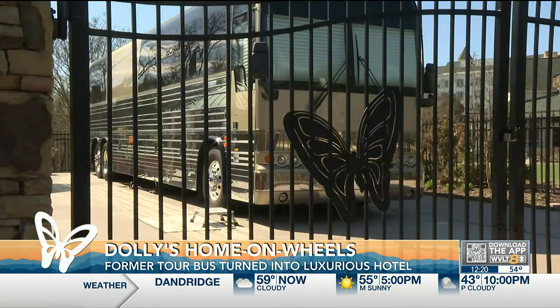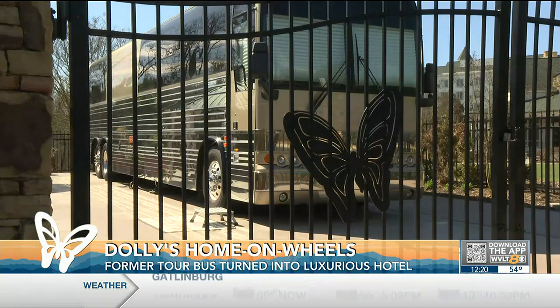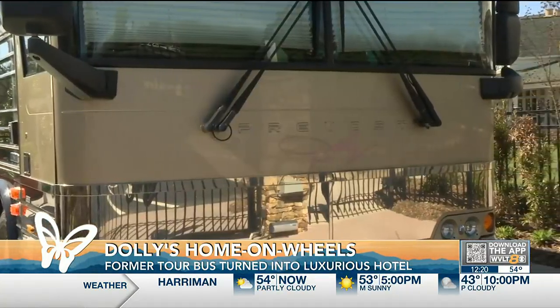This bus traveled 360,000 miles — that's a lot of time on this bus. It's something that's very important to her. She really loved all of her time on it and kind of called it one of her favorite homes. She did a lot of great projects on here, including Backwoods Barbie and 9 to 5: The Musical. Really anything from 2008 until last year — you can bet she probably wrote and created on this bus.